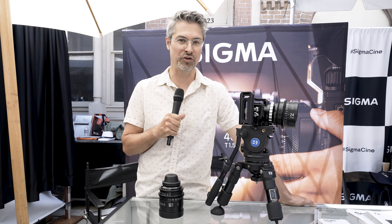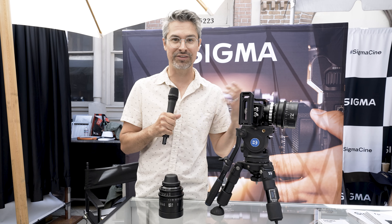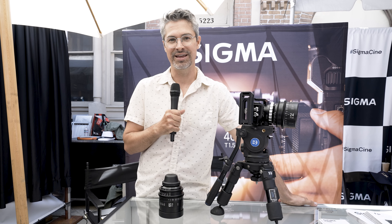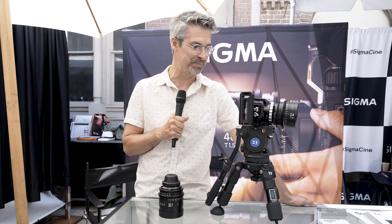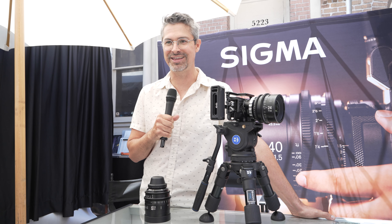We also have the Sigma FP here today. One of the things we're most excited about is firmware version 3 with L-Zone, as well as camera to cloud. We've teamed up with Atomos on the Sigma side to bring camera to cloud to the FP using a Ninja V. You could use a Shogun with an Atomos Connect to send footage directly from the FP to the cloud. And of course, I'm always using the FP for director's viewfinder, walking around set.